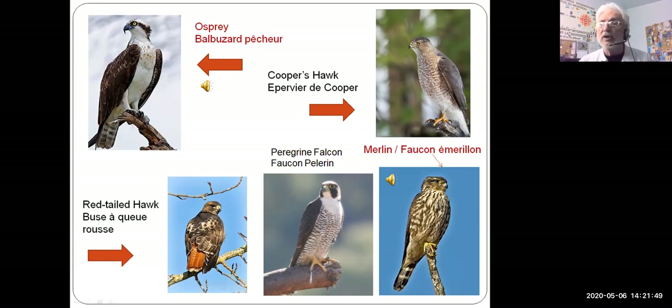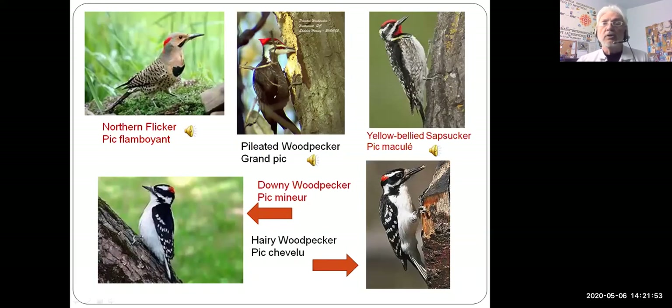Merlins normally make that noise in flight as they're flying past. We have two of them in our neighborhood — we've seen them for the last three or four weeks in a row, so they are probably nesting somewhere very close to us. They usually look for very large trees — they like big evergreen trees where they can hide their nest.